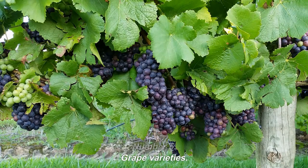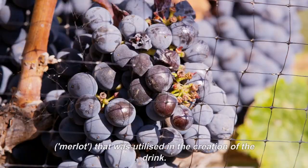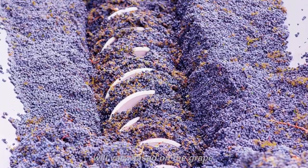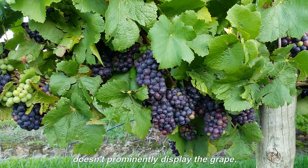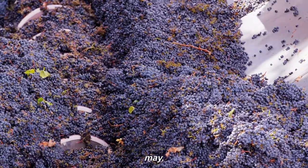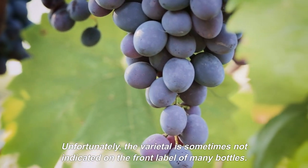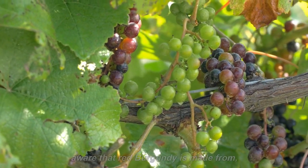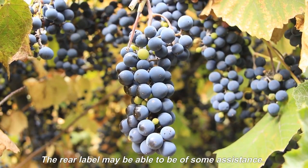Number 5: Grape Varieties. We can see that the bottle prominently states the type of grape — Merlot — that was utilized in the creation of the drink. The tasting notes and depth of the wine will vary based on the grape. It's possible that the maker utilized a combination of different grapes if your bottle doesn't prominently display the grape. Look for the appellation in this instance, which might help you determine what types of grapes may have been utilized in accordance with local laws. Unfortunately, the varietal is sometimes not indicated on the front label. For instance, the French simply assume that you are aware that red Burgundy is made from Pinot Noir and white Burgundy is almost probably created from Chardonnay. The rear label may be able to provide some assistance.